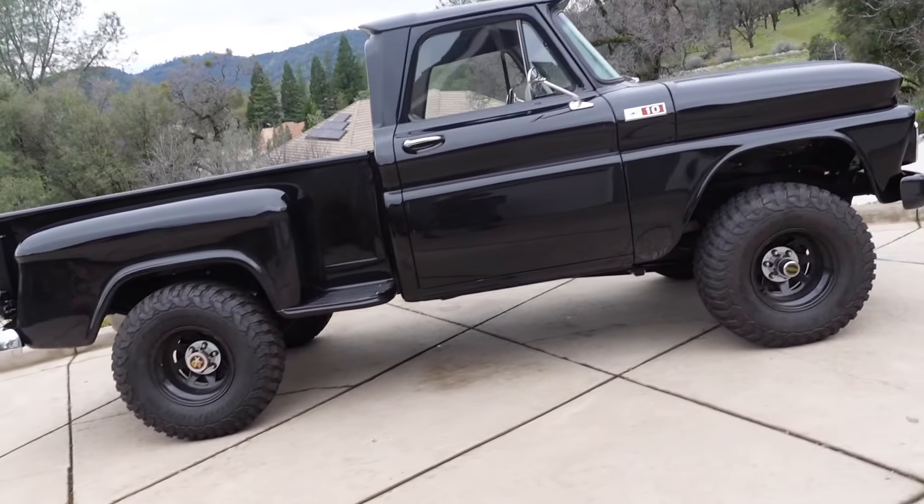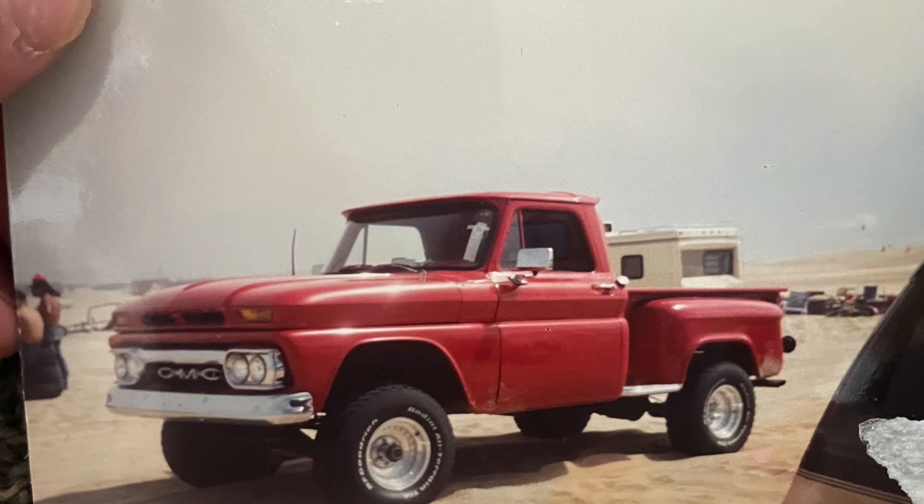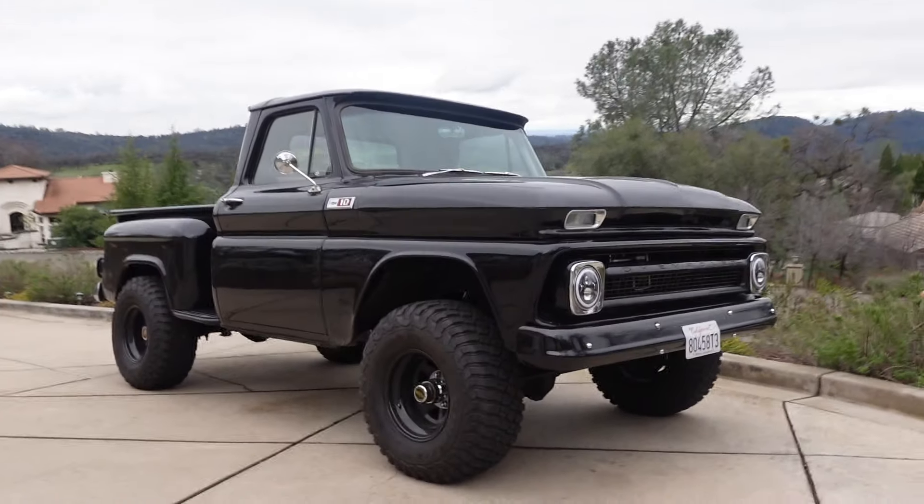So growing up, my dad had a truck just like this, but it was red — we called it the red truck. It was his GMC though. That was our daily driver, his daily driver. We basically went hunting in that, camping in that. We did pretty much everything — he drove to work, took us to school, whatever it may be. I had so many good memories in that truck. And I always said when I got older, if it was financially available to me, I would love to try to find something just like that and possibly pass it down to my girls.